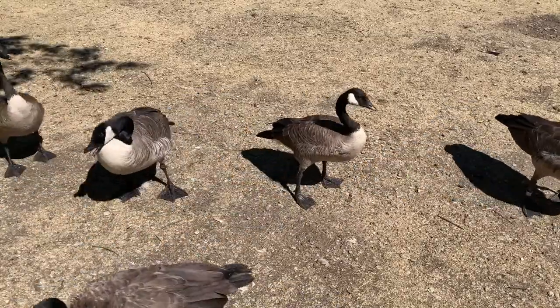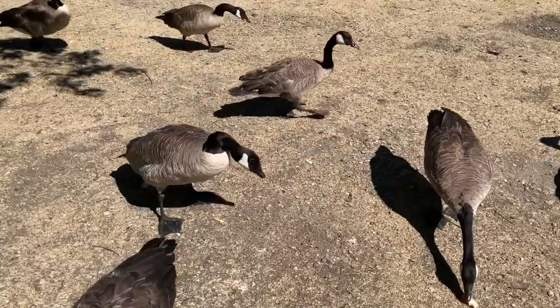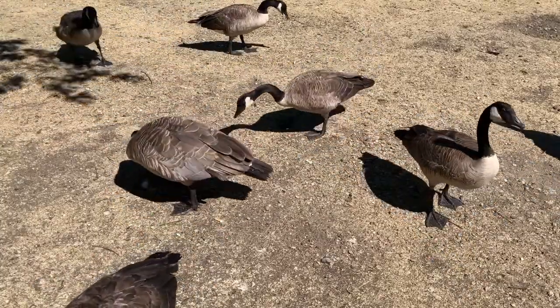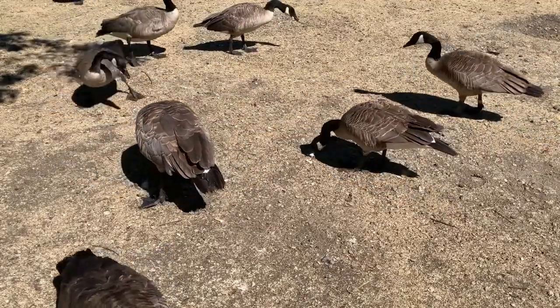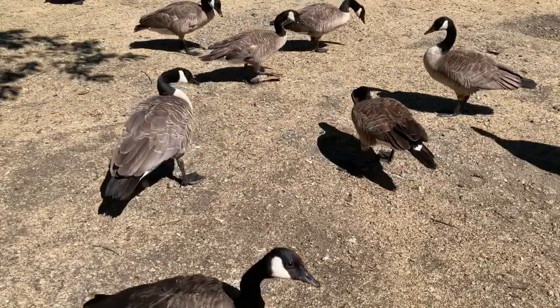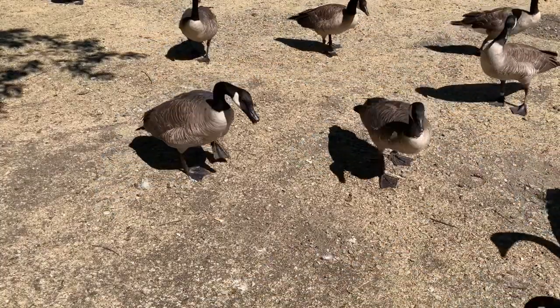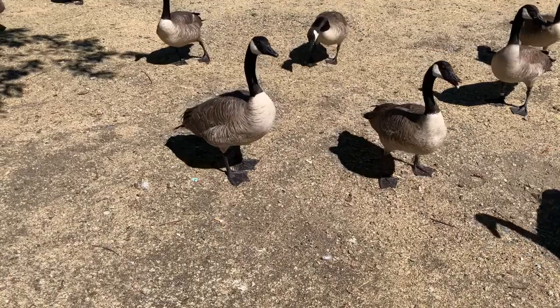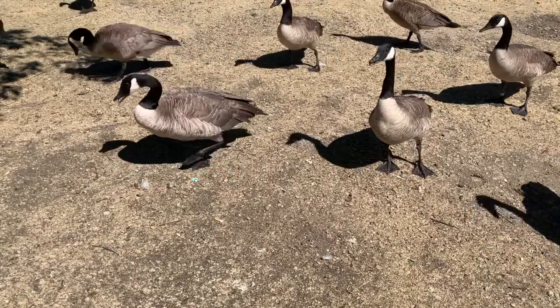Male and female Canadian geese have physical traits that are identical, but males tend to be larger in size. Young geese are light yellow in color with grayish greenish heads when they are hatched. As the young geese grow older and mature, they begin to resemble the physical traits of their parents.